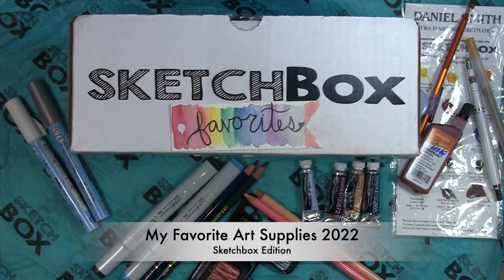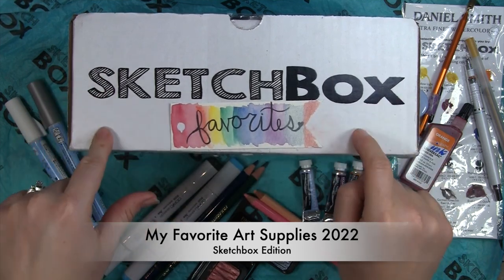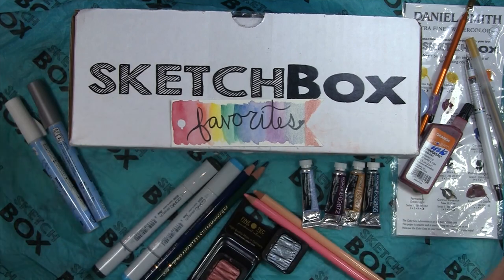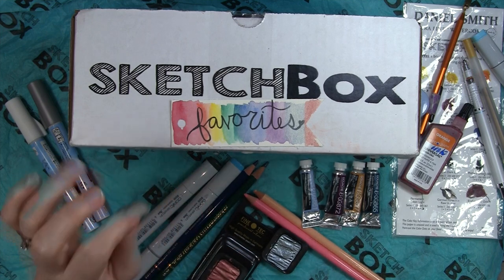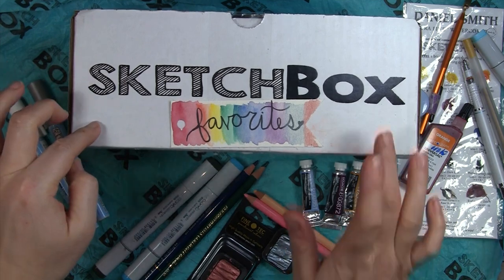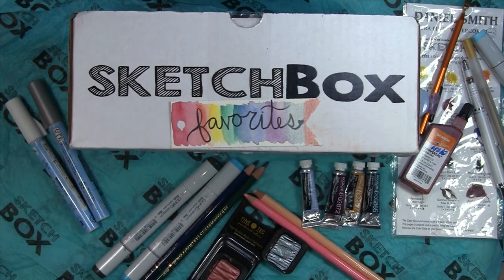Hello everyone. Today I'm going to share some of my favorite art supplies that have come in the Sketchbox subscription box in the premium box for the year of 2022. This is just a selection of some of my favorites — a top five and then some honorable mentions. I'm not going to include the paintbrushes or the substrates; it's just going to be the mediums.